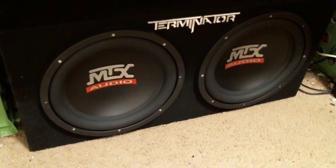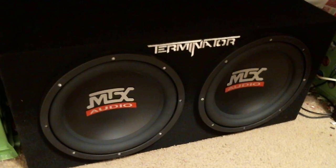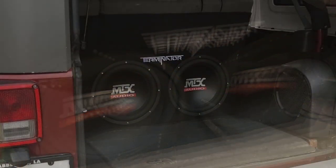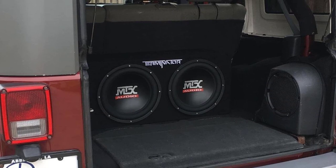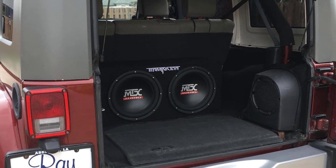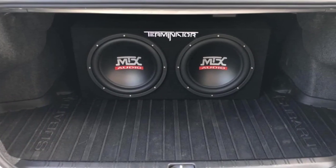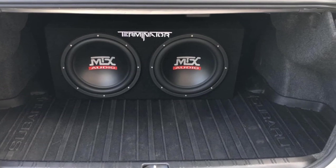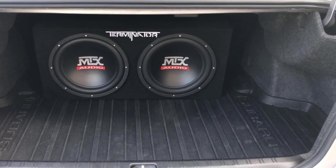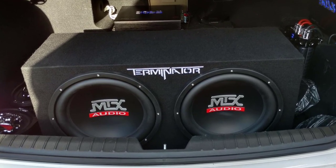Number two: MTX Audio Terminator Series TNP212D2, 1200-watt dual 12-inch sub enclosure. Houses two 12-inch Terminator subwoofers in a vented enclosure — an ideal solution for anyone looking to add bass to their vehicle. Ruggedly constructed using 5/8-inch MDF and aviation-grade black carpet.